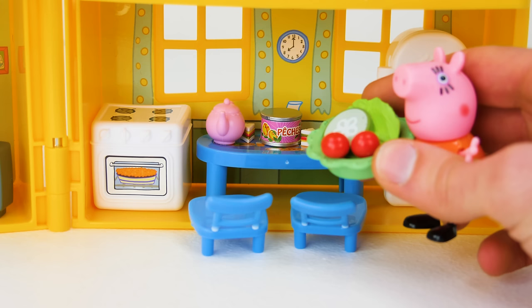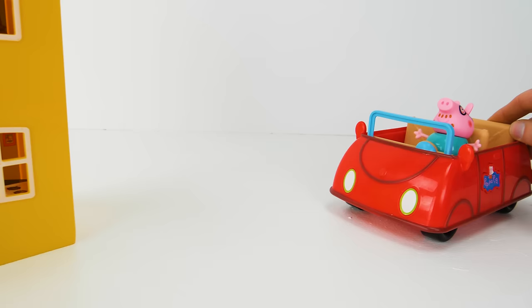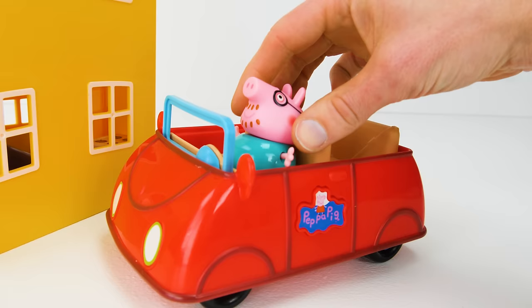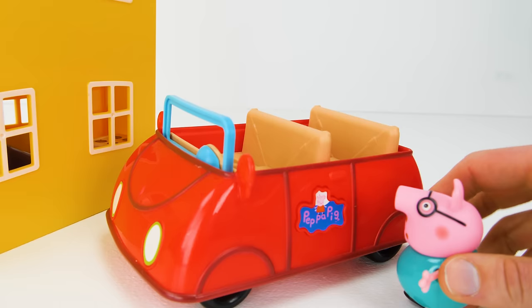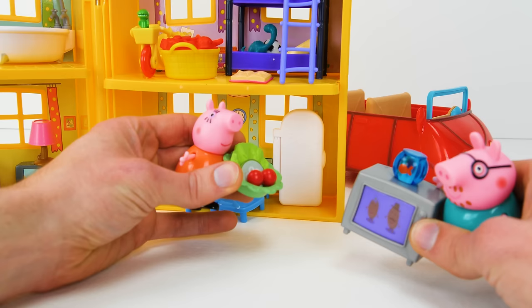Mommy Pig is making dinner when she hears something outside! Who could that be? I'm back! Look! Daddy Pig is home! And he brought something with him!